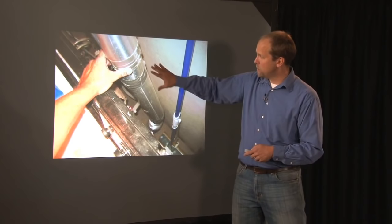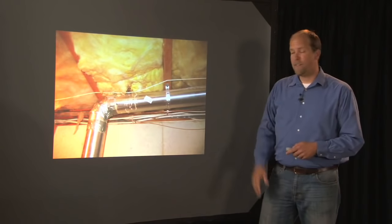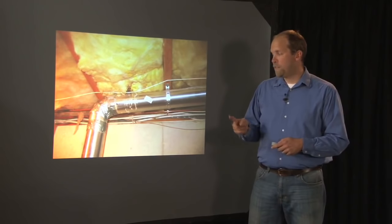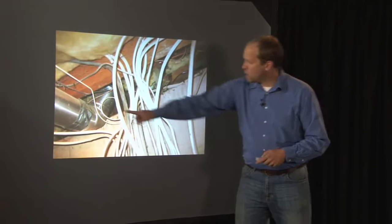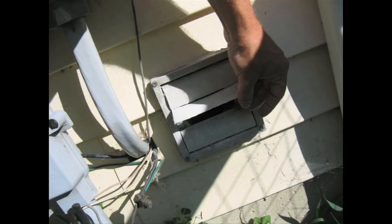The dryer vent - I take a picture of every section of it. It shouldn't be more than 25 feet long. You subtract five feet for every 90-degree bend and two and a half feet for every 45-degree bend. It goes outside - right next to the electric meter socket.